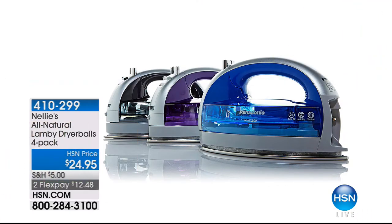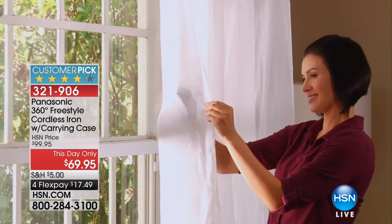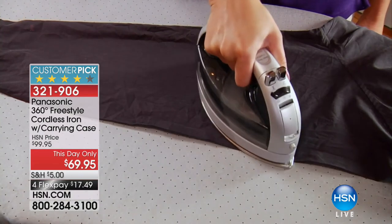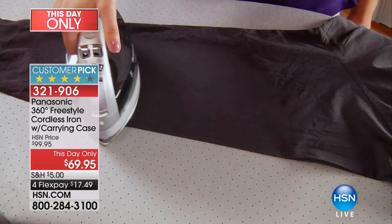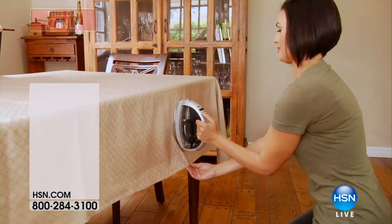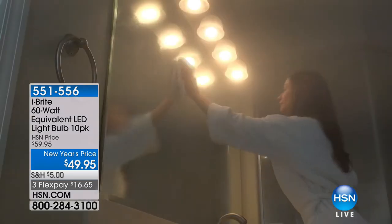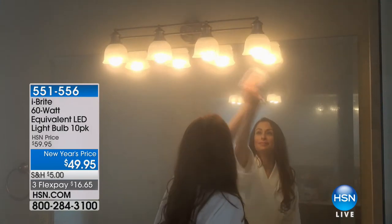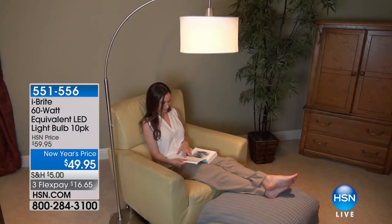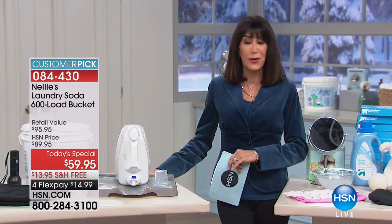Stay tuned because I'm coming right back with our incredible Panasonic iron. How we love this iron — it is a big customer pick with a stainless steel sole plate. One of the most important things is the power — this is 1,500 watts, not 900 or 1,200. And a great this-day-only price of $69.95. We also have the iBright combination — a 10-pack available from $59.95 to $49.95, with FlexPay payments available.